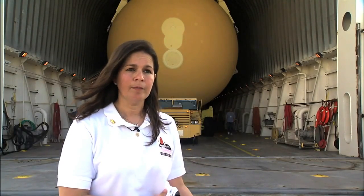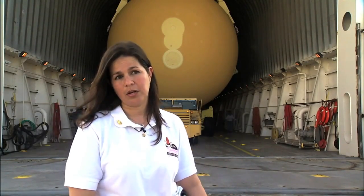This is ET-138, and this is the last production tank coming out of Louisiana. It is also the last tank assigned to a flight. This is the tank for STS-134. We will be receiving another tank in October, and that will be the launch-on-need tank. But this is the last flight tank that's assigned to an actual mission.